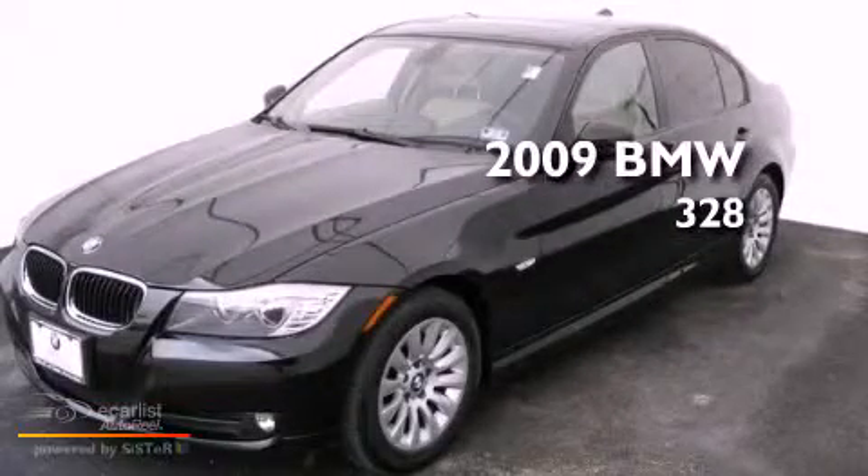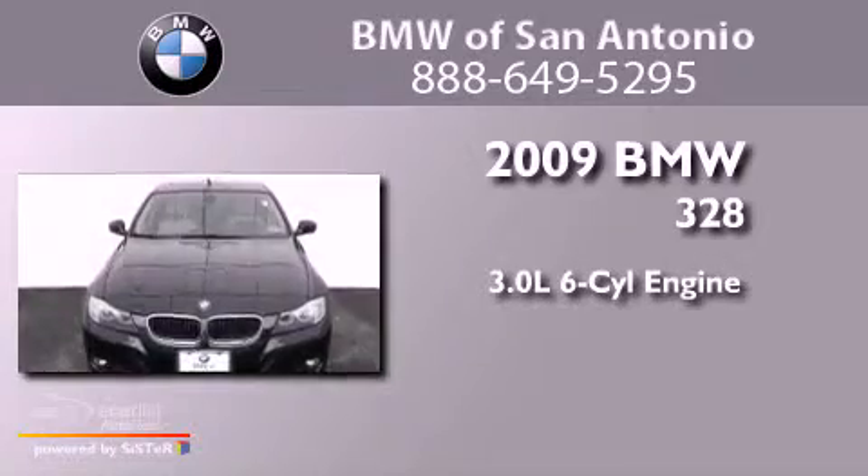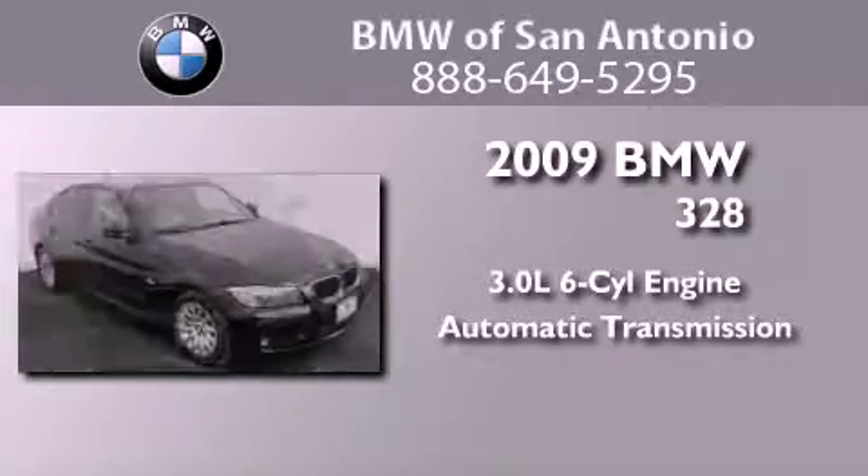This is a 2009 BMW 328. It features a 3.0-liter six-cylinder engine and an automatic transmission.